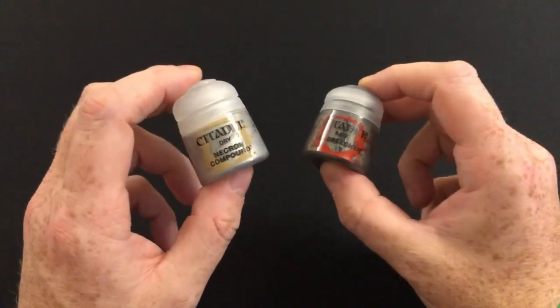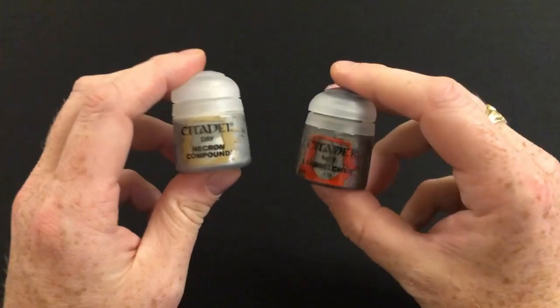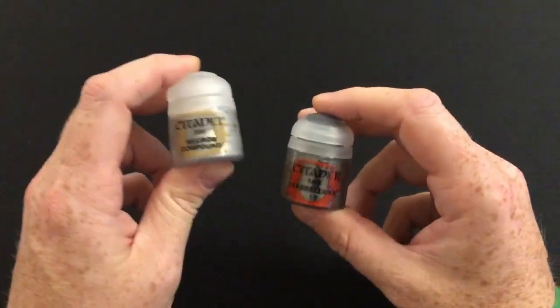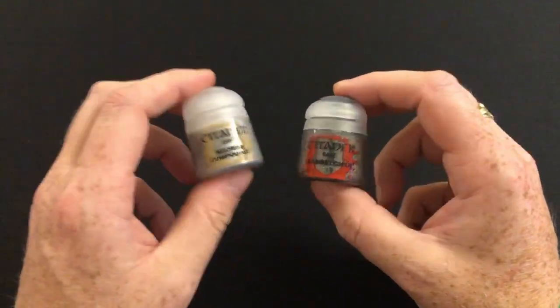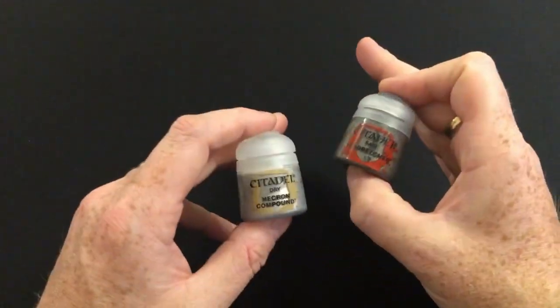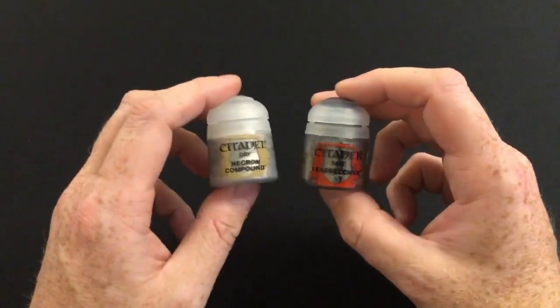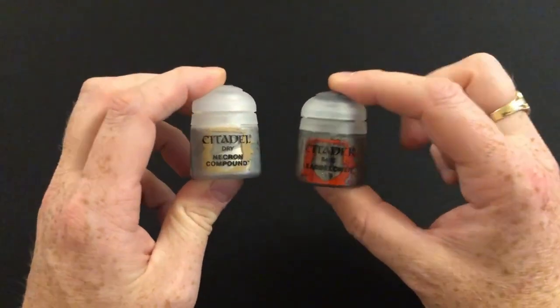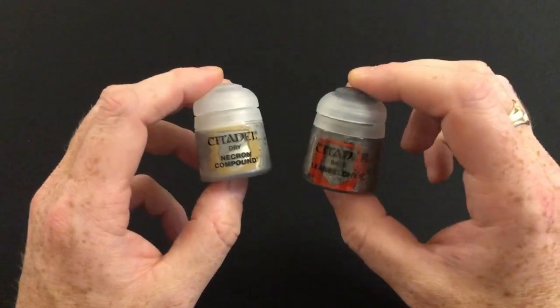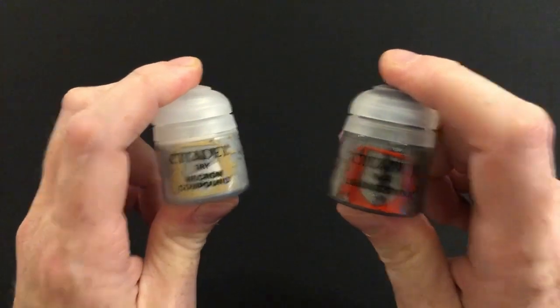Furthermore, when they have included paints in the past in previous issues, they have included either three pots of paint, which improves the value somewhat, or it's been two pots of paint and a brush, which usually pushes you over the £7.99 threshold and makes it a little bit of value. But for some reason this particular issue there are only the two pots of paint, so the value is not so great.